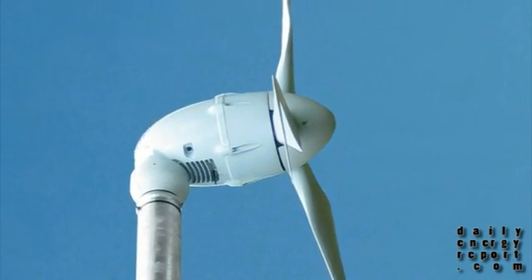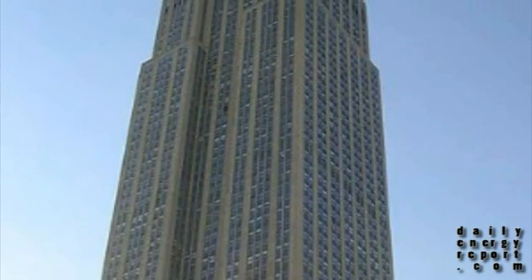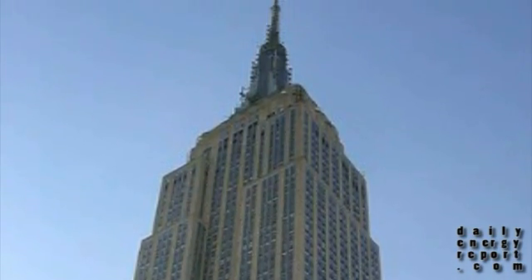Southwest Wind Power creates its most efficient turbine yet. AES's power storage facility is ready for operation, and the Empire State Building becomes New York's largest commercial purchaser of renewable power. This is your daily energy report.